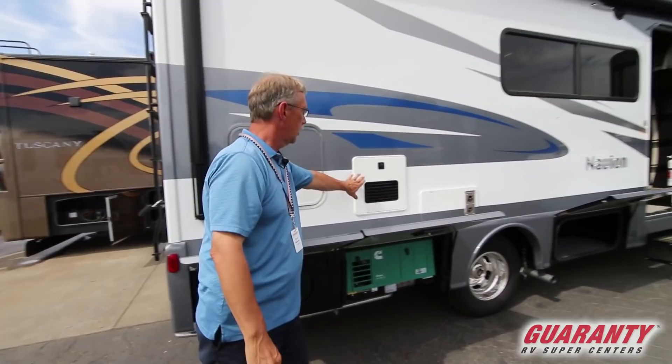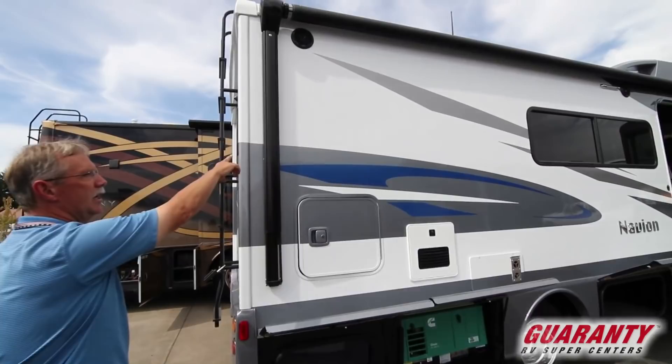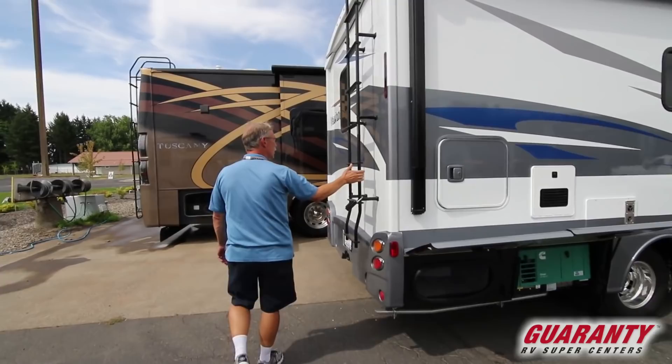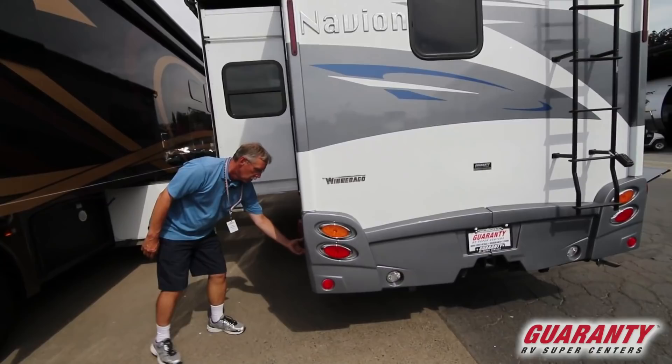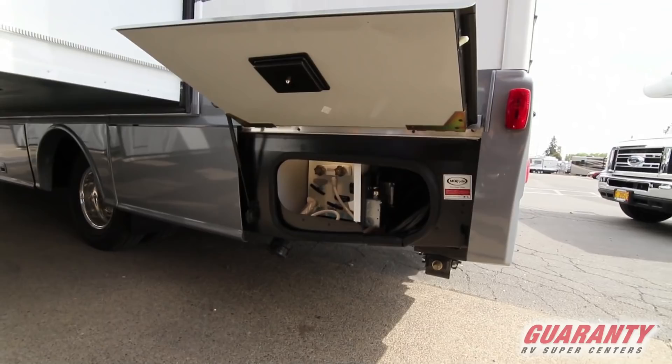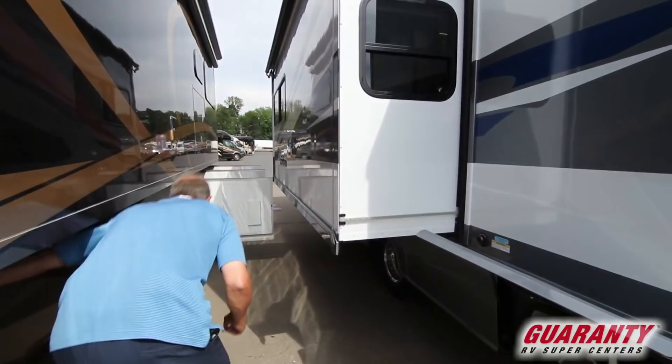Backing up just a little bit, you have the tankless water heater right here — pretty nice. Right here you have the awning, huge awning, automatic, comes out at the push of a button. The ladder accesses the roof. You do have your tow hitch down here — it's a 5,000 pound hitch. Coming over here, you have your sewer bay and also your plug-in over there, the 30-amp service.